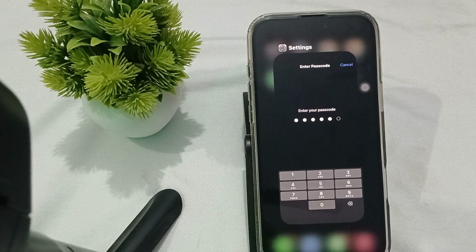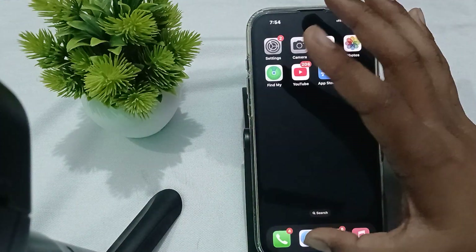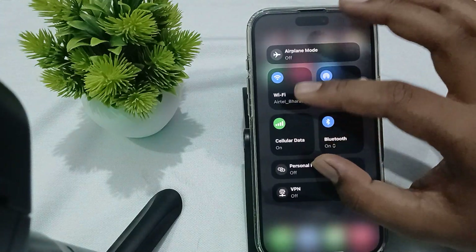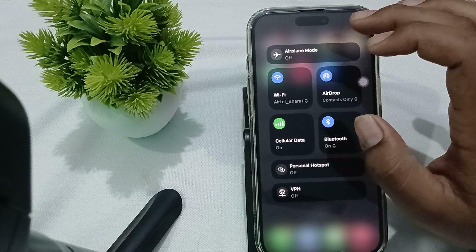The first and simplest step is to check and toggle your airplane mode on and off. To do this, go here, then tap to turn airplane mode on, and then turn it off again.